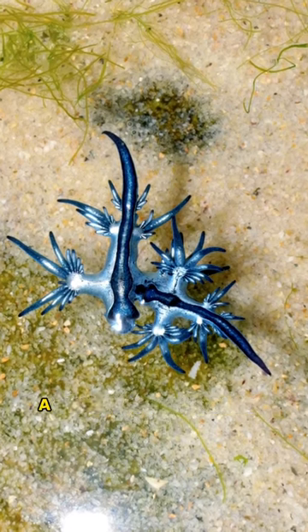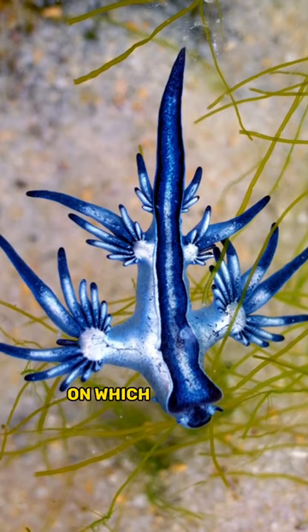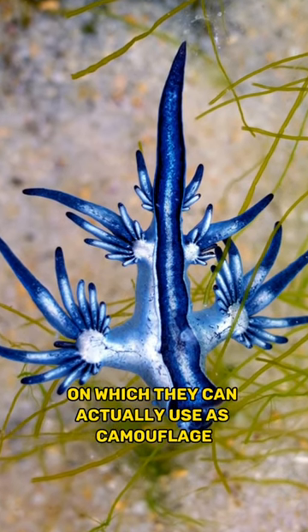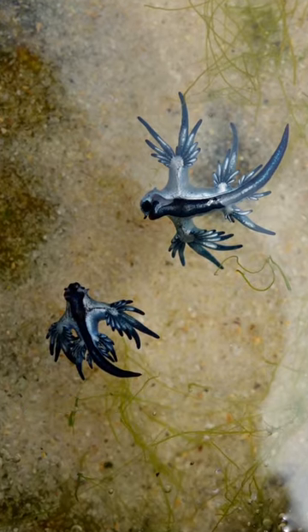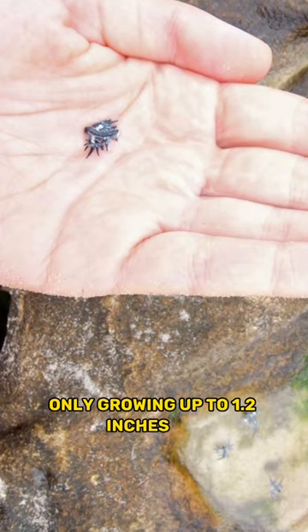Say hello to the blue dragon, a type of nudibranch or sea slug. They have this bright blue colour which they can actually use as camouflage as they float along in the ocean. But what makes it even harder to spot them is their size, only growing up to 1.2 inches big.